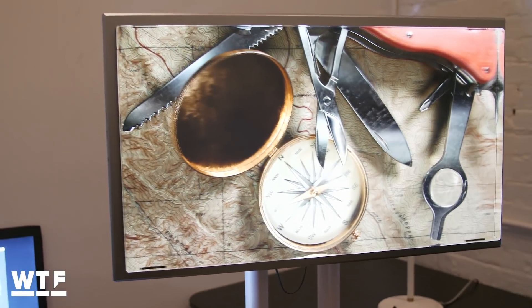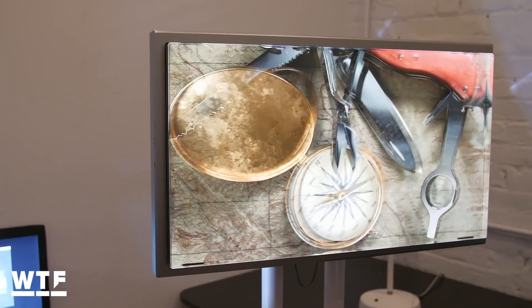The Looking Glass displays have about a 40 to 50 degree viewing angle. Once you step outside the viewing cone, the image flips and distorts a bit.